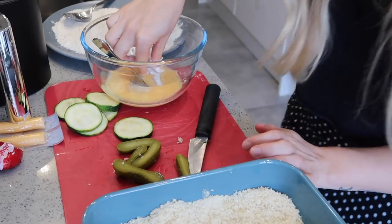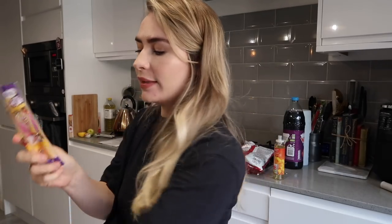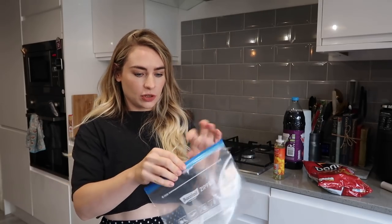I've also seen people doing this with avocado but I wasn't brave enough to try that. Next I'm going to do exactly the same process but with some cheese, and instead of panko breadcrumbs I'm going to use some Doritos - not any Doritos though, we're using chilli heat wave ones because that's what TikTok loves. I'll put some Doritos in a bag and crunch them up to make a breadcrumb formula.